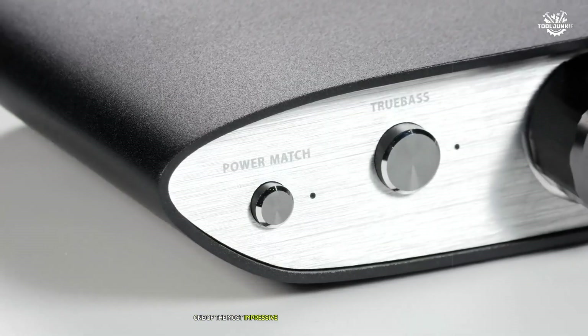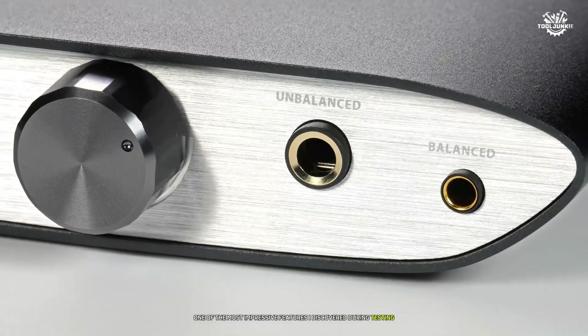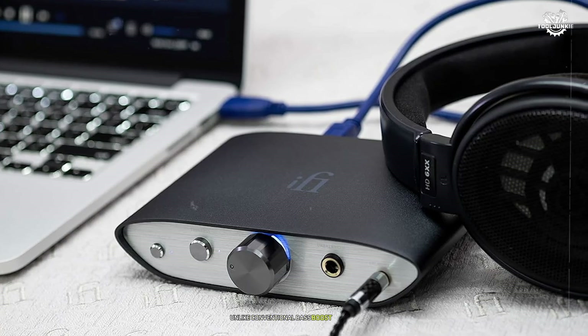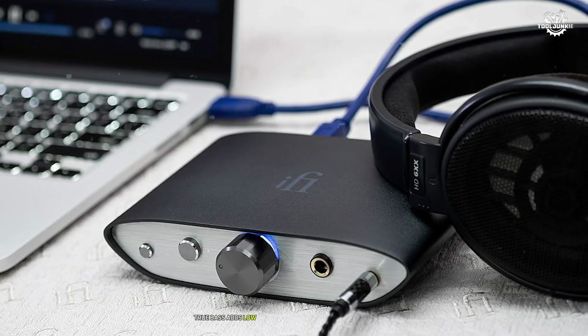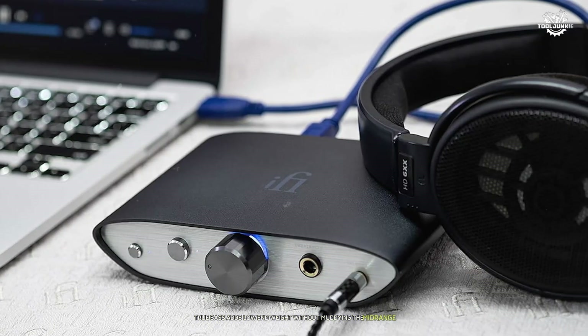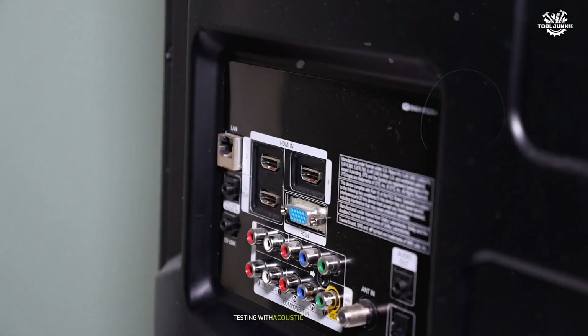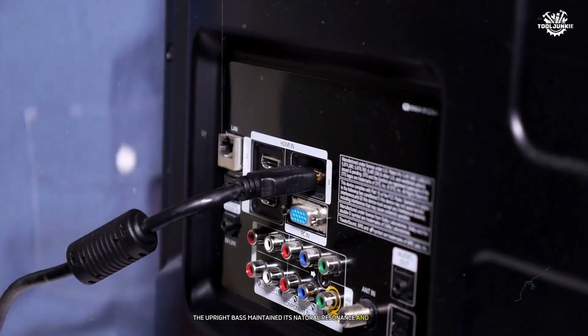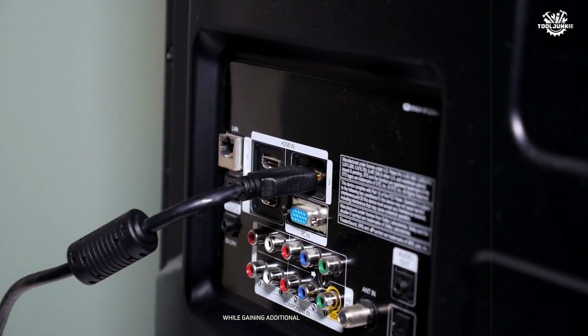One of the most impressive features I discovered during testing was the TrueBase implementation. Unlike conventional bass-boost circuits, TrueBase adds low-end weight without muddying the midrange. Testing with acoustic jazz recordings, the upright bass maintained its natural resonance and texture while gaining additional presence and impact.